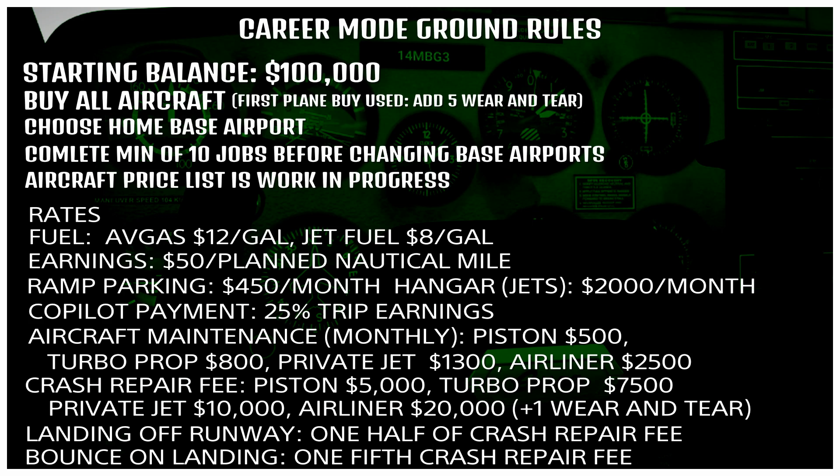Let's establish some ground rules for this pilot career. We're going to start with a balance of $100,000. We buy all of our aircraft. The first plane we buy will be a used plane, and we will add five units of wear and tear. We choose our home base airport and complete a minimum of 10 jobs at that home base before changing to a different airport. I'm working on an aircraft price list — that's a work in progress, and we'll get to it before we're able to buy another airplane.